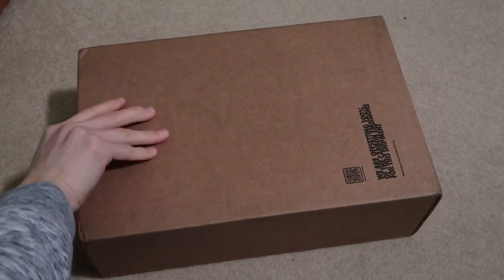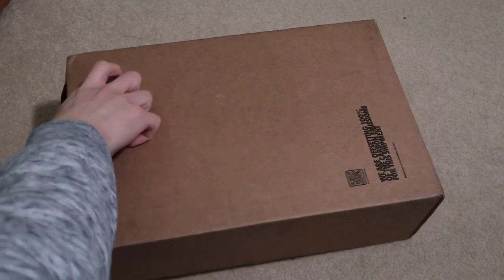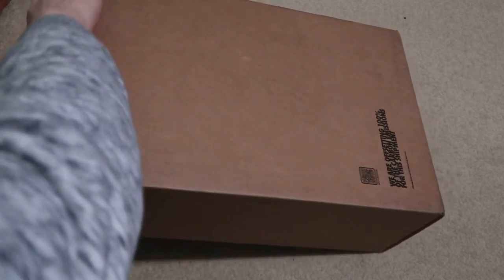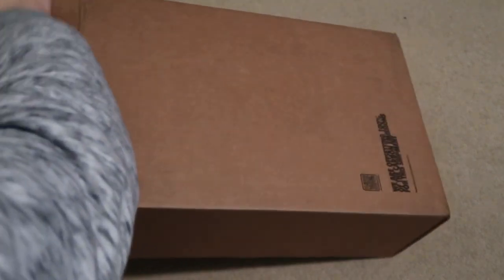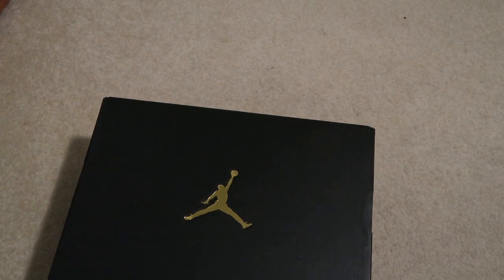Yo, new pickup from Nike. Let's take a look at what I got. Alright, picked this up off the Nike app — Nike Plus app to be exact.